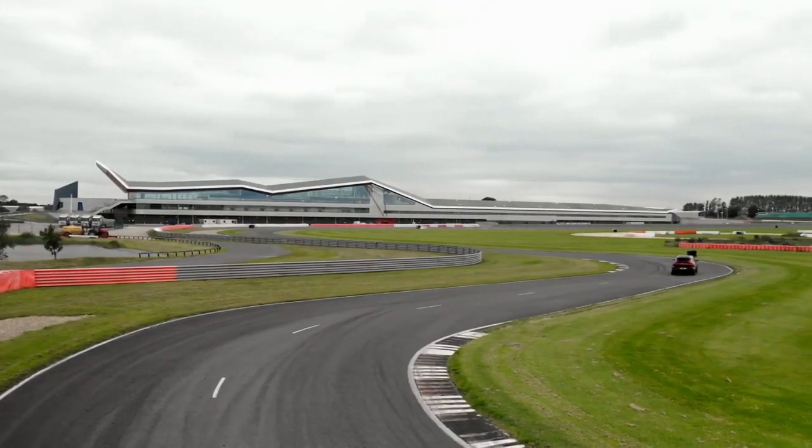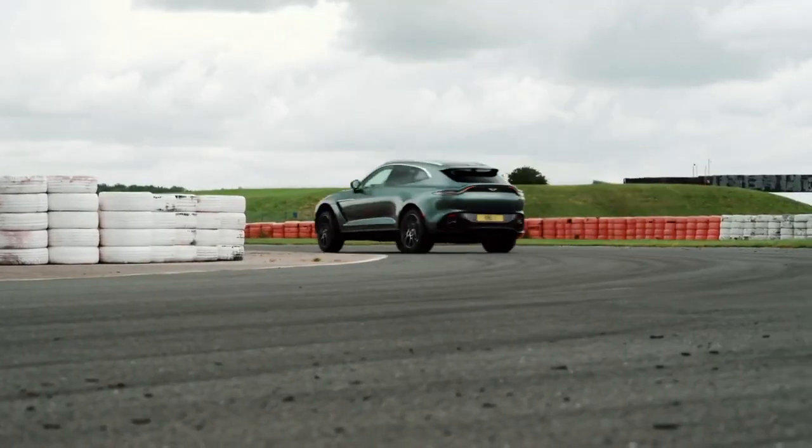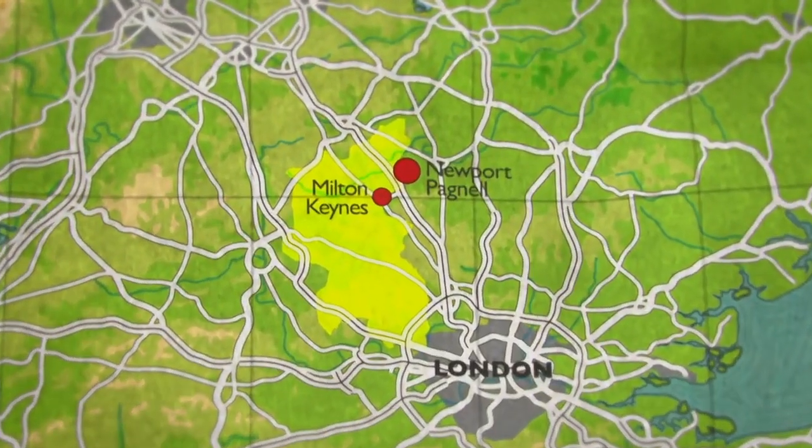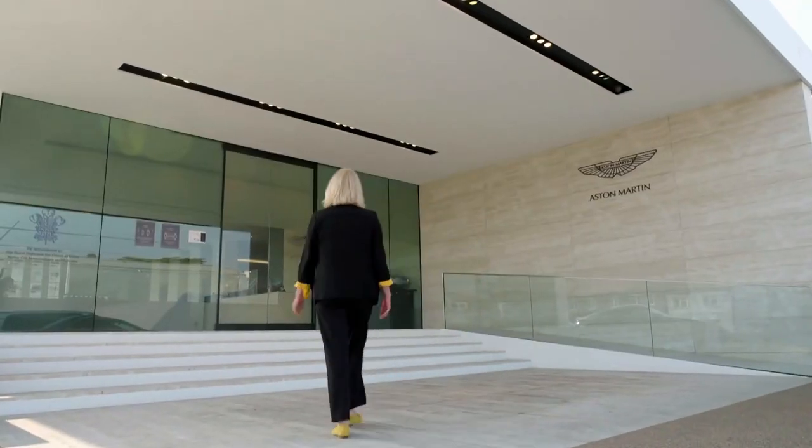Buckinghamshire is the home of British motor racing. Just off the M1 in the village of Newport Pagnell is the historic factory of one of the icons of British engineering — Aston Martin.